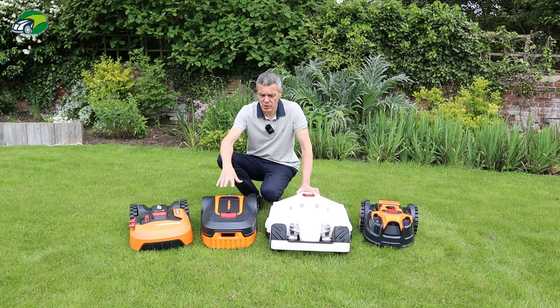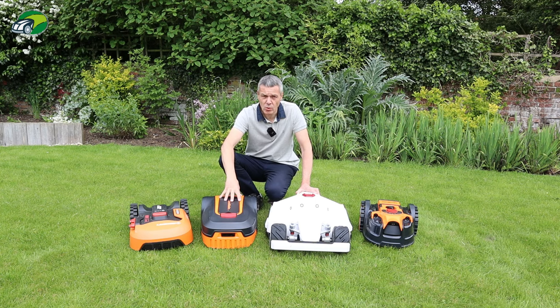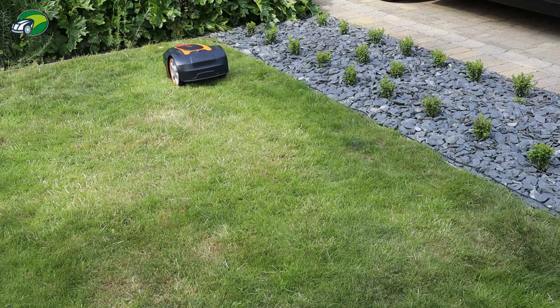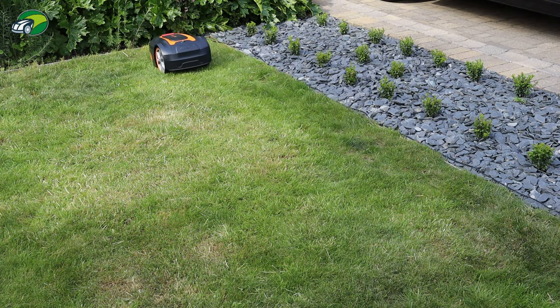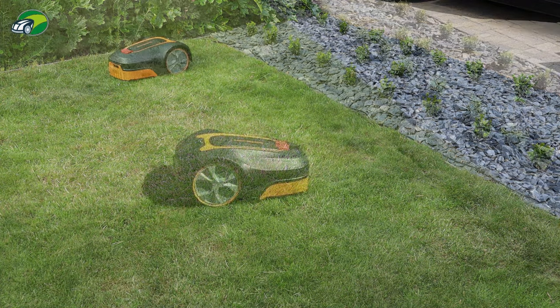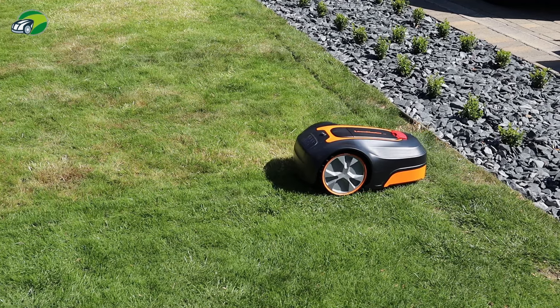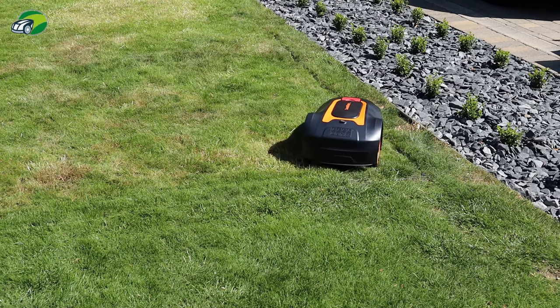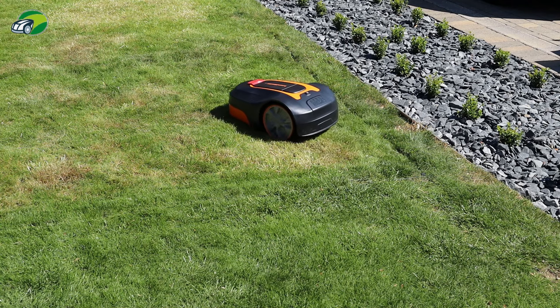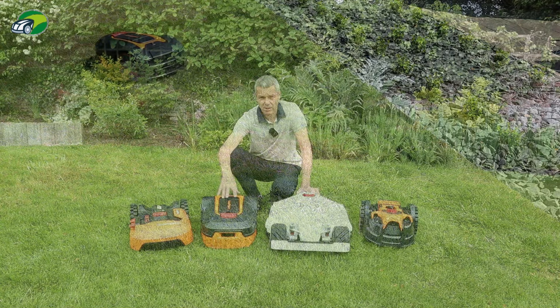Also, the same model can cover different size lawns. This lawnmaster, for example, comes in the L10 and the L12 — they look absolutely identical. The difference is just the amount of time they actually mow. The L10 covers 400 square metres and the L12 covers 800 square metres. So be careful which model you go for, and make sure it covers the amount of lawn you want to cut.